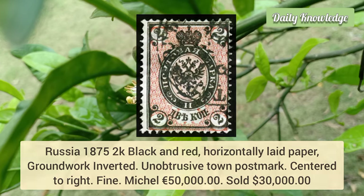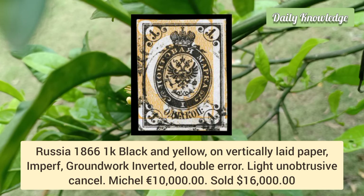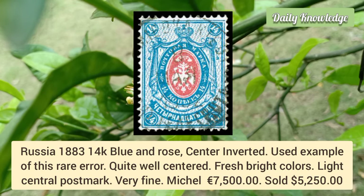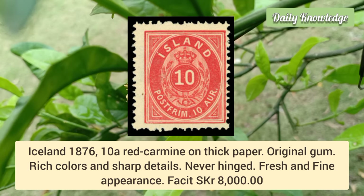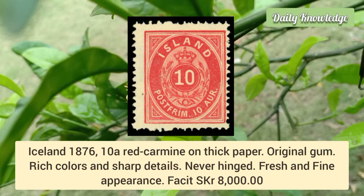Russia 1875, 2k black and red, horizontally laid paper, groundwork inverted, unobtrusive town postmark, centered to right, otherwise fine. Russia 1866, 1k black and yellow on vertically laid paper, imperforate with groundwork inverted — a double error. Russia 1883, 14k blue and rose, center inverted, used example — quite well centered, fresh bright colors, light central postmark. Iceland 1876, 10a red carmine on thick paper, original gum, rich colors and sharp details, never hinged, fresh and fine.